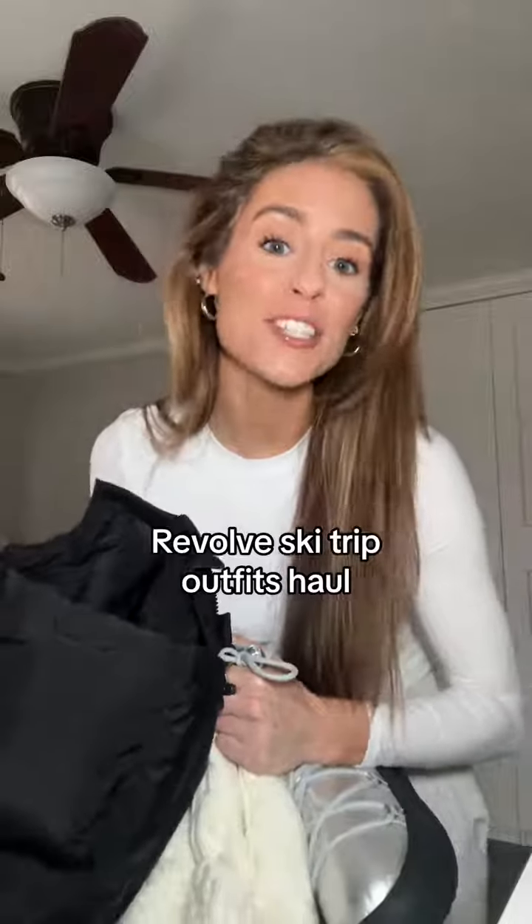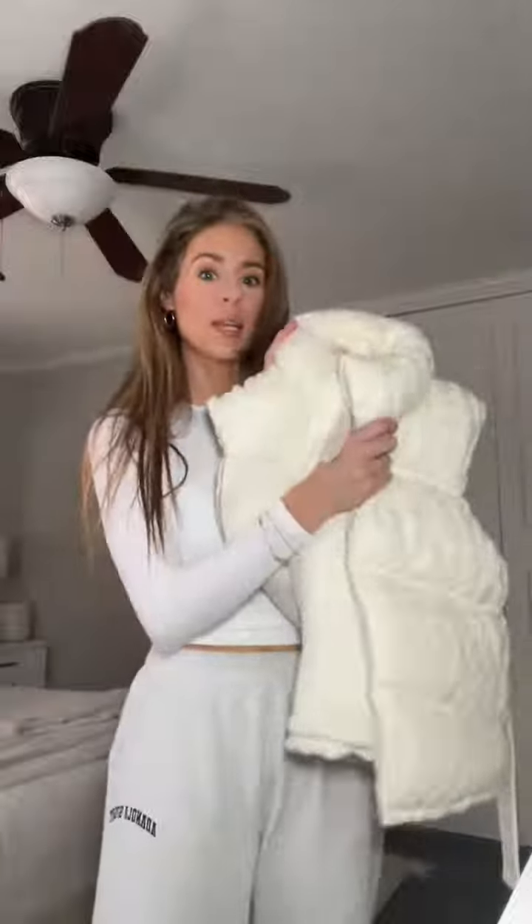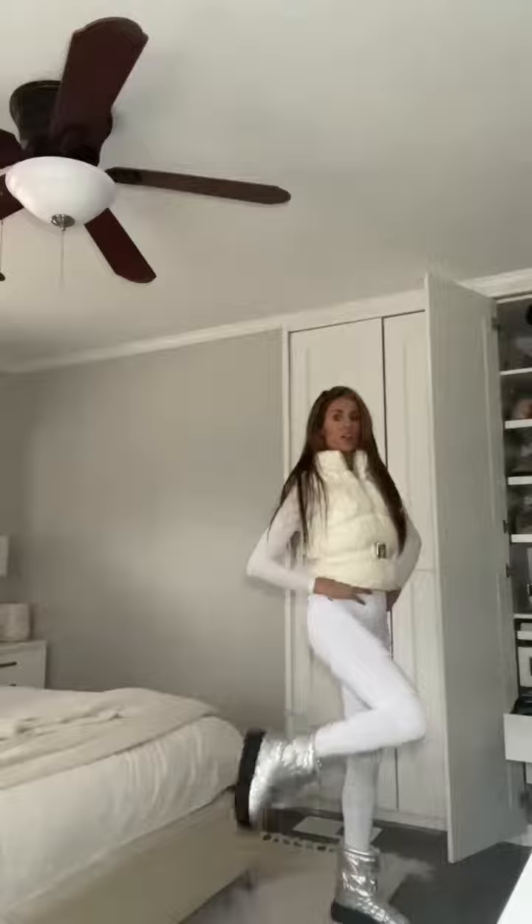If you're going skiing or on a cold weather vacation, you're going to want to see what I just got from Revolve. First is this knit cream vest on some white leggings to show you what it looks like. And how amazing are these? They look like the moon boots, but everybody has the moon boots so we're going to be a little different. So cute and comfortable, just so fun, and they match the little silver clasp.